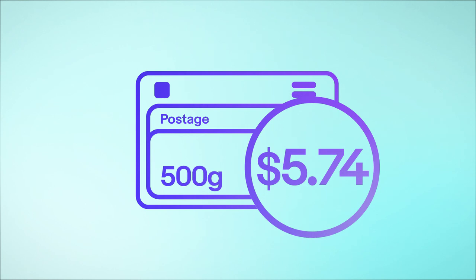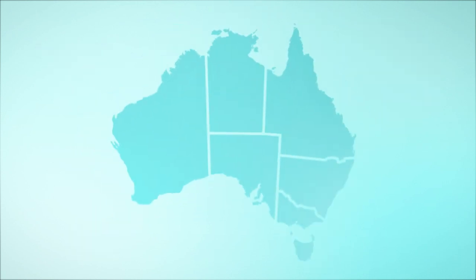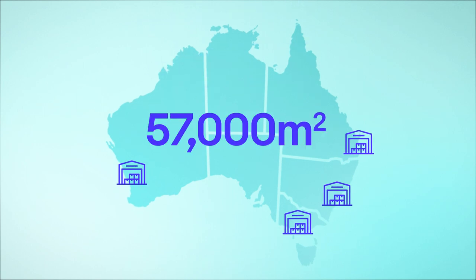With prices as low as $5.74 to pick, pack and deliver a 500 gram parcel. You'll also have access to secure warehouses in Sydney, Melbourne, Brisbane and Perth, totalling over 57,000 square metres, so your inventory stays close to your customers.